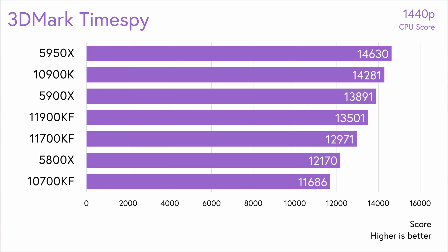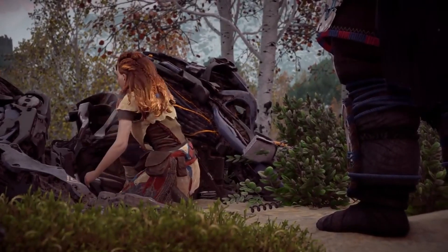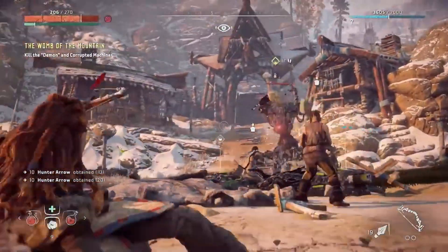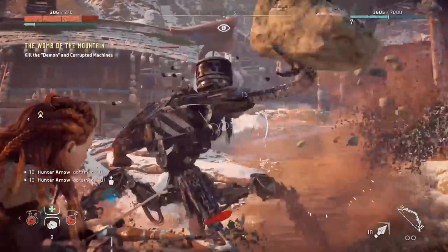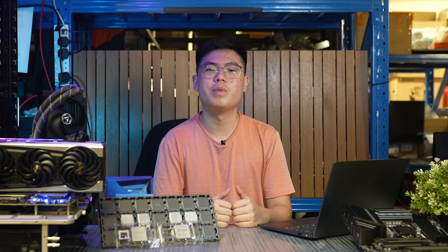In gaming, starting with the 3DMark Time Spy Synthetic Gaming Test, we see both 11th gen CPUs above the 5800X, but this does not translate to real-world gaming gains. In Horizon Zero Dawn, a DX12 game built on Guerilla Games' own Decima engine, at 1080p medium preset, the 10900KF and 5950X lead at 215 FPS average. The two 11th gen CPUs, as well as the 5800X and 5900X, are close behind at 209-210 FPS, while the 10700KF is at the bottom at 205 FPS — still just 5% behind the leaders.